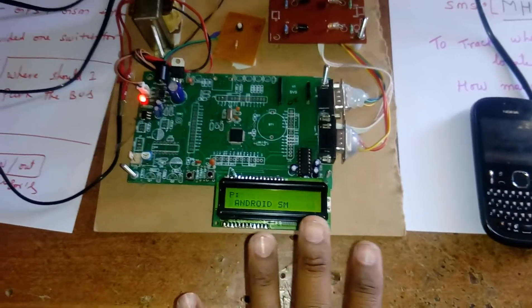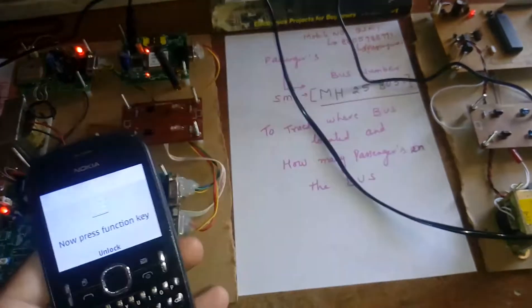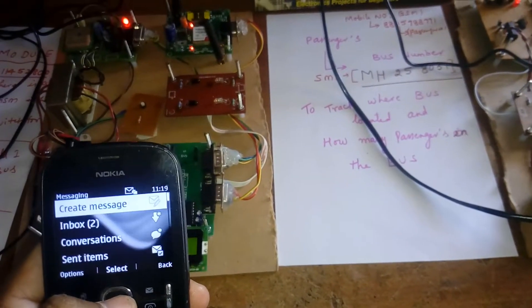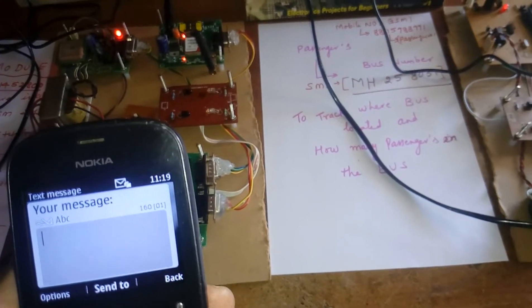There are currently five persons in the bus. Now I am going to demonstrate tracking — a person sends an SMS to the in-bus module to find out how many members are on the bus and where it is located. Creating the SMS now.